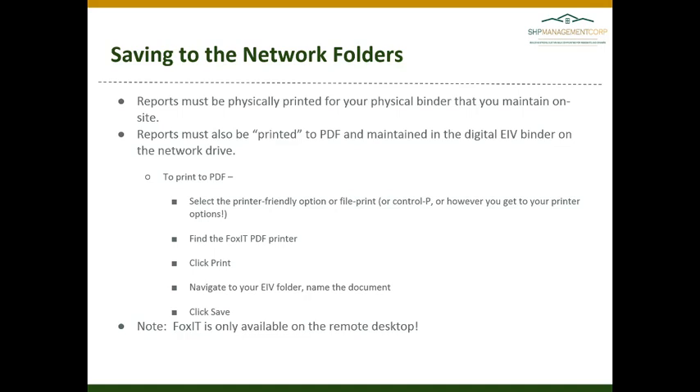Any reports that you are printing for your physical binder should also be printed to PDF and maintained in the digital EIV binder on the network drive. To print to PDF, select the printer-friendly option or file print, find the Foxit PDF printer, click print, navigate to your EIV folder, name the document, and click save.